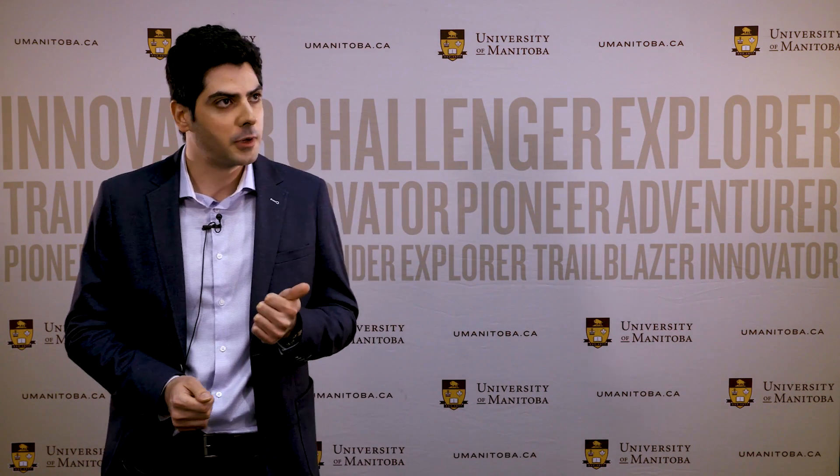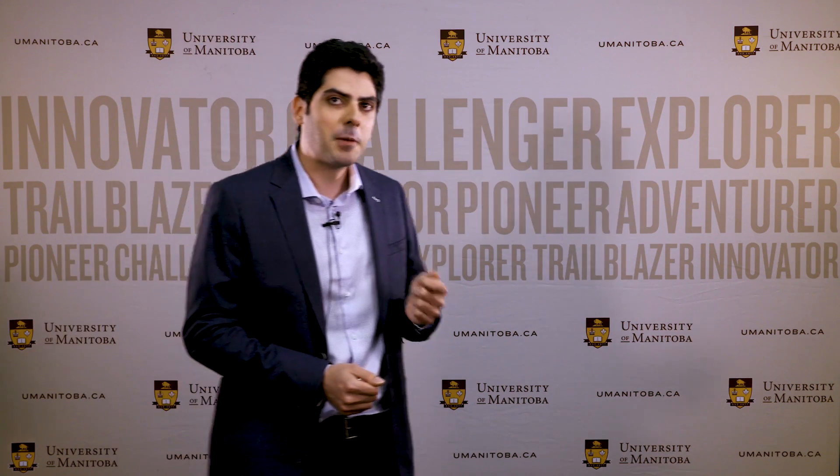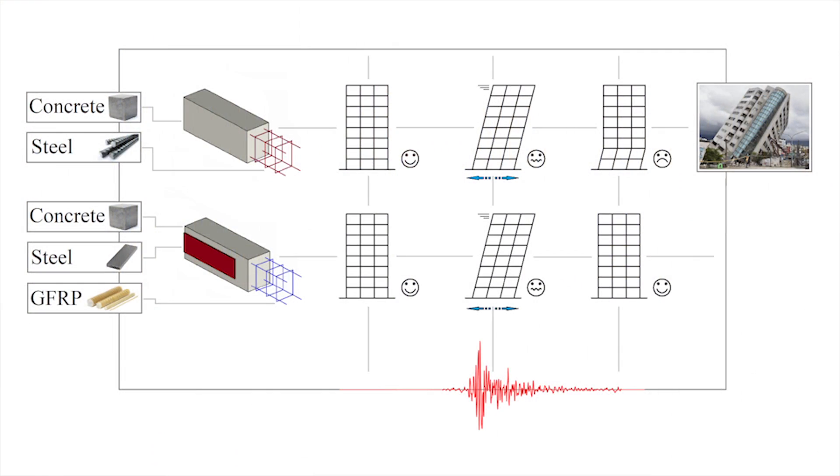So what if we could have a new type of building that doesn't fail during an earthquake, we can easily fix it afterward if we have to, and use it again? In my thesis, we came up with a new idea: what if we used steel only as a shock absorber to keep the good side of it, and built the main skeleton steel-free to get rid of the bad side?